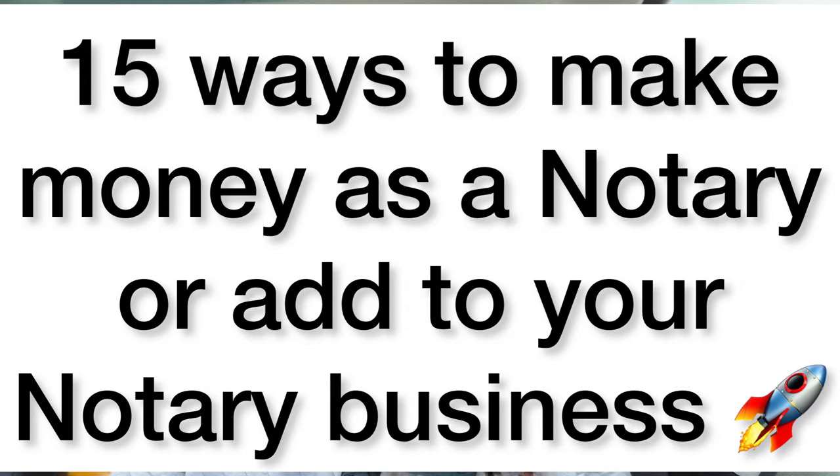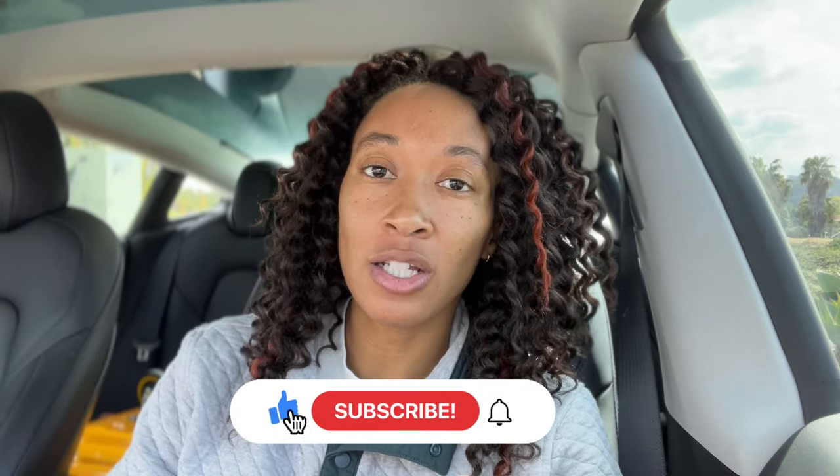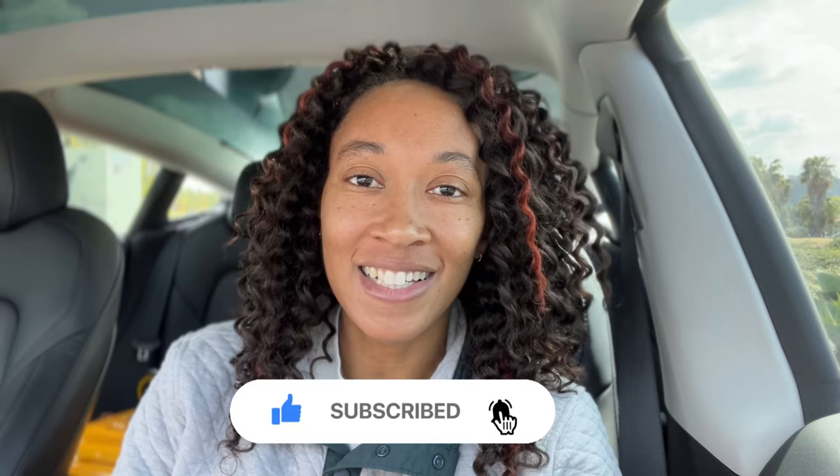To be clear, some of these you will need a notary commission in order to do, and some you don't — they just look good adding to your business or make sense to add. Because it is 15 things, I don't want this to be super long, so I'm not going to spend too much time on any one thing. At the end, if you want me to make a dedicated video for any of these, I'll go ahead and do that.